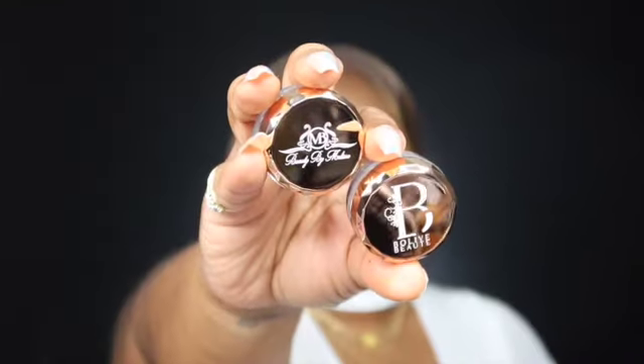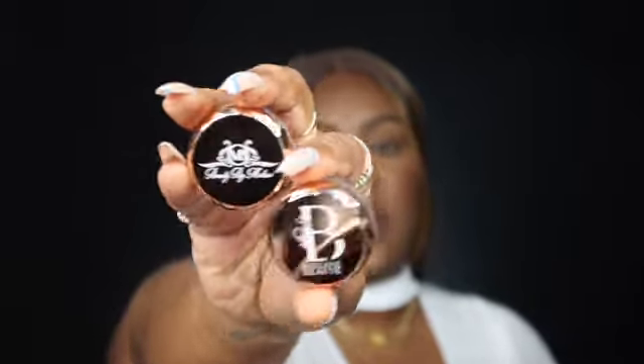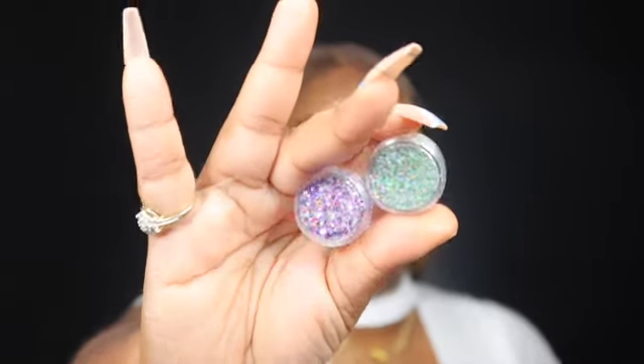I went ahead and ordered some other things — I wanted to support the brand, hopefully one day I can get some support too. These are glitters, so beautiful packaging. One has the 'B' and the name of her company, Beloved Beaut — I think that's French or something, it sounds very pretty. Then 'BM' stands for Beauty by Melissa, with her name on the bottom. These are both glitters — I'll open those up when I get to them.